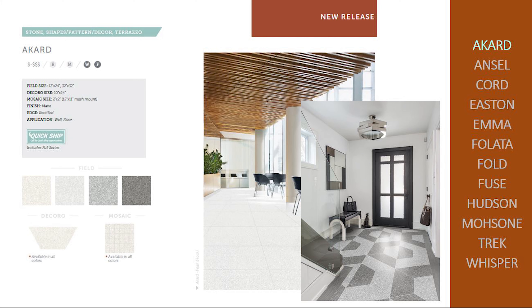Accord is a terrazzo look offered in 12 by 24 and 24 by 24 square. Use the trapezoid shape to make infinite patterns. Four colorways allow the designer to blend or contrast the pattern.